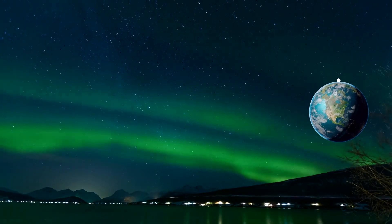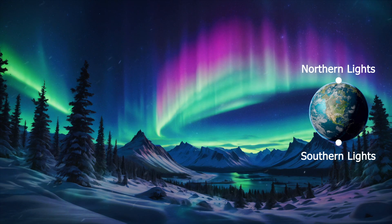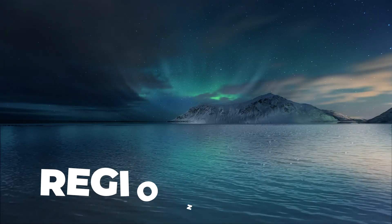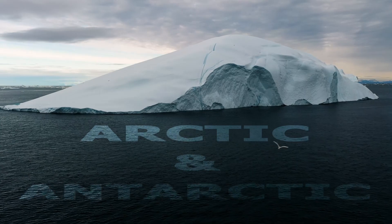Auroras, also known as the Northern Lights and Southern Lights, are natural light displays predominantly seen in high-latitude regions around the Arctic and Antarctic.